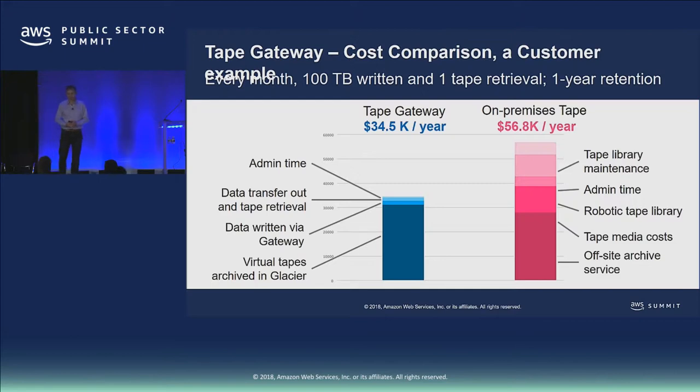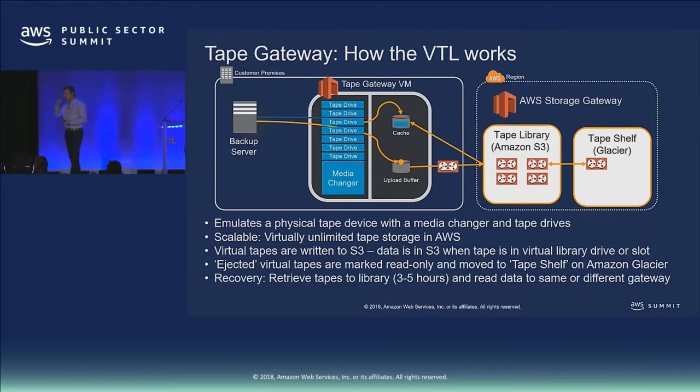Tape Gateway works on a cached model similar to Volume Gateway and File Gateway — we keep the most recent data on-site, sized for last night's backup or near-term restores so you're not fetching everything from AWS. All of your data is stored in AWS — in the virtual tape library in S3 or archived in Glacier. The cache is fully managed. If the gateway were to go away, the tapes are still safely stored in AWS. When you want to bring a tape back, we use standard Glacier recovery times — three to five hours — which most off-site vendors won't match, while still giving you the low-cost Glacier price point.